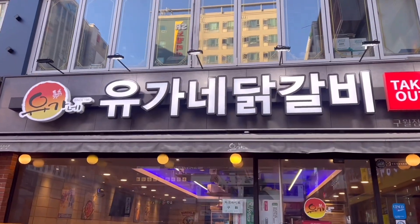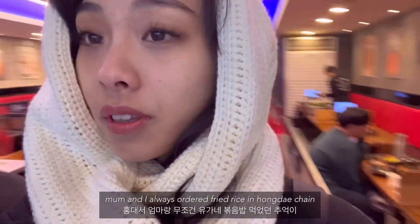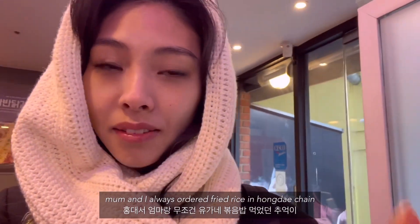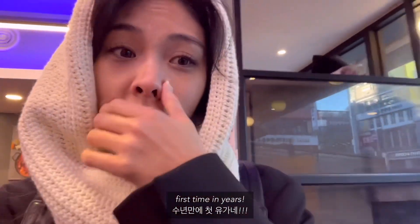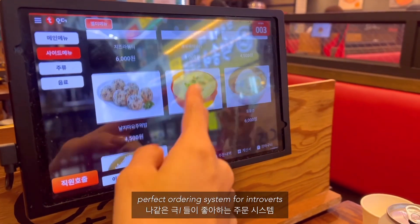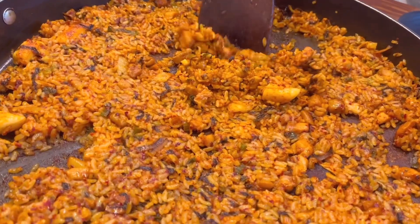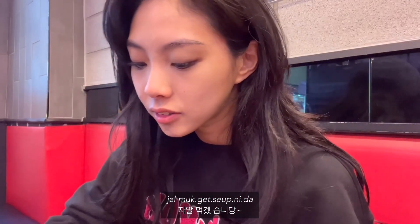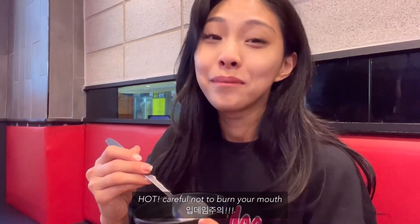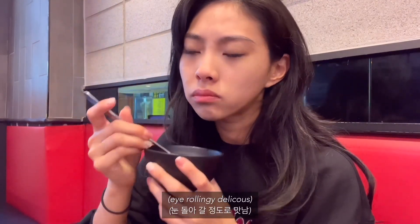This place is so nostalgic. It's a stir-fried chicken place and my mom and I used to come here all the time whenever I went to Hongdae. We don't even really like the chicken — we just love having the fried rice. I haven't come here in years and I'm so excited. In Korea these days you usually just order through a pad at the table. The food is here and it looks so delicious — my mouth is watering, I love this so much. It's perfectly soft.